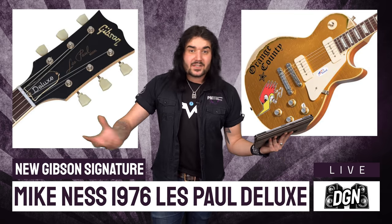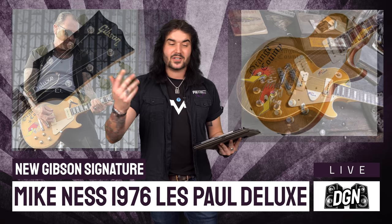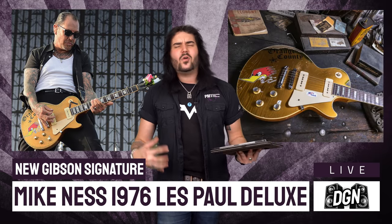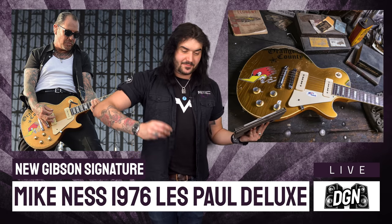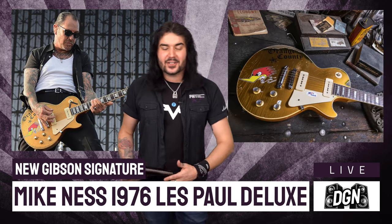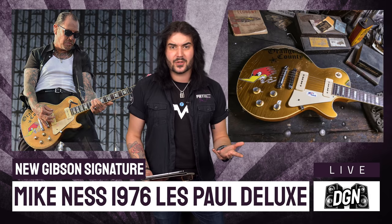They've done it correctly. The Norlin era Les Pauls are the guitars made in the 70s. This guitar has a three-piece maple neck. It would have come with little mini humbuckers like you find in a Firebird, but they've been swapped out for P90s on that gold top — and it's worn in such a beautiful way. The headstock's perfect, the body's perfect. It's got all the correct period stickers and bits and bobs. It's just awesome — a great looking punk rock Les Paul gold top.